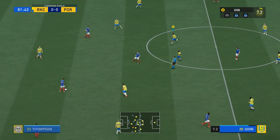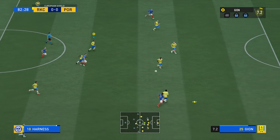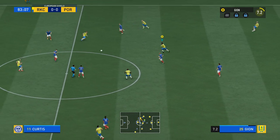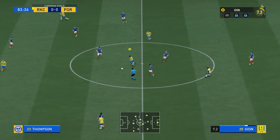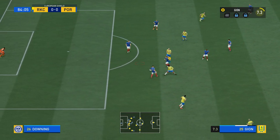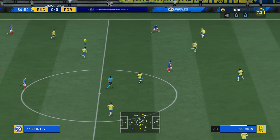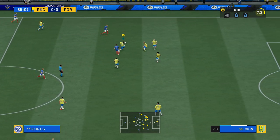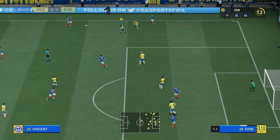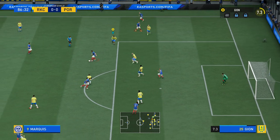Kieran Freeman. Morrell. Marquis. Vernon Anita. He's going forward well here, but it fizzles out thanks to that piece of defending. Curtis. Marquis. And space to cross it. Ronan Curtis. Marquis.